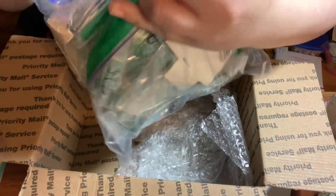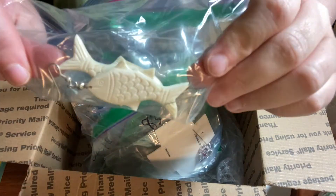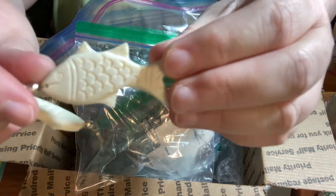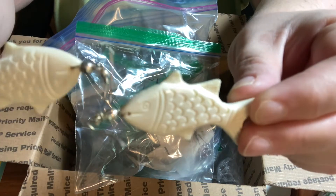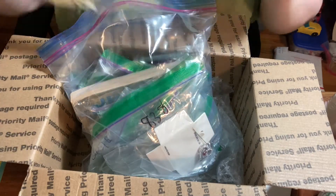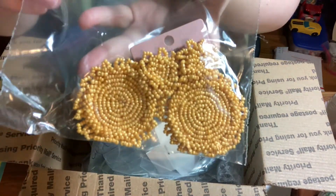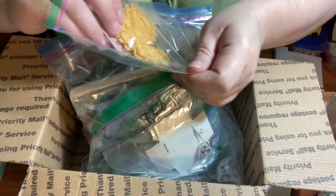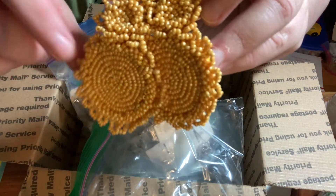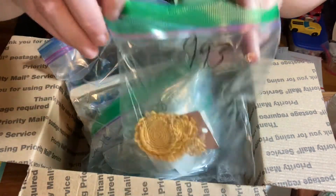First thing out of the bag are these carved earrings — these are cute. I'll probably price those around eight dollars. I source jewelry a lot online simply because you can get bundles like this.